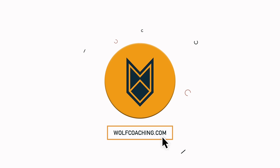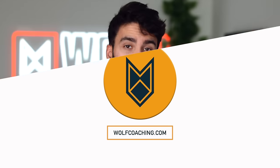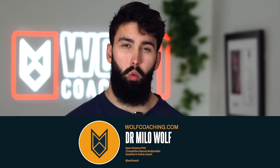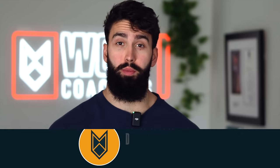Just because you're short on time doesn't mean you can't make progress. Here's how to make gains. I'm Dr. Milo Wolf here with Wolf Coaching — not one of those medical doctors you hear so much about nowadays, but a real doctor who can help you get jacked.